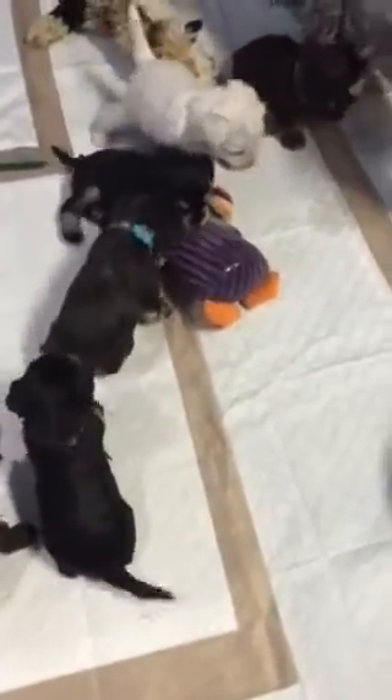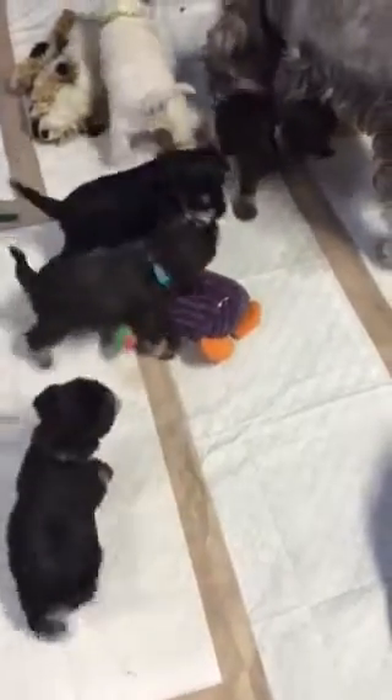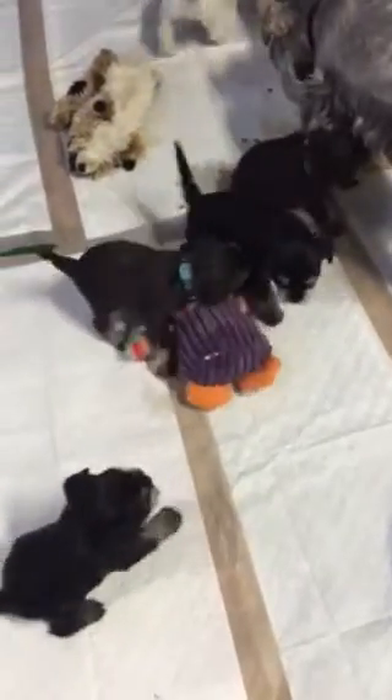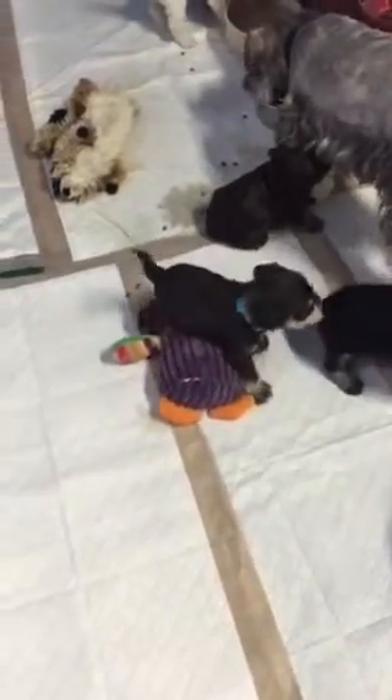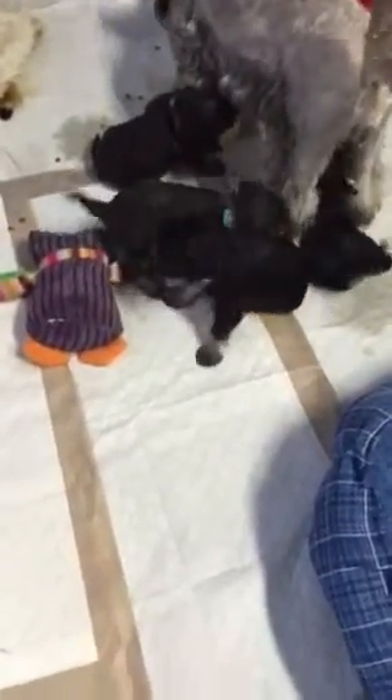Pups are doing really well. Their entire pen right now is covered with pee pads so that we start teaching them to pee on the pee pad. We will gradually start taking away one pee pad at a time so they learn to only pee on pee pads.